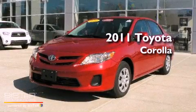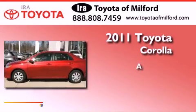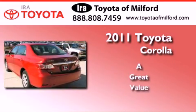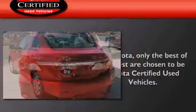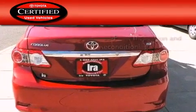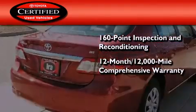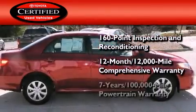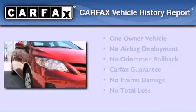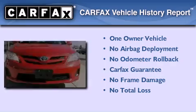This is a certified pre-owned 2011 Toyota Corolla. Toyota's certification includes a 160-point inspection and an extensive reconditioning process, plus a 3-month, 3,000-mile comprehensive warranty, and a 7-year, 100,000-mile powertrain warranty. This sedan has had only one owner, and it qualifies for the Carfax Buy Back Guarantee.